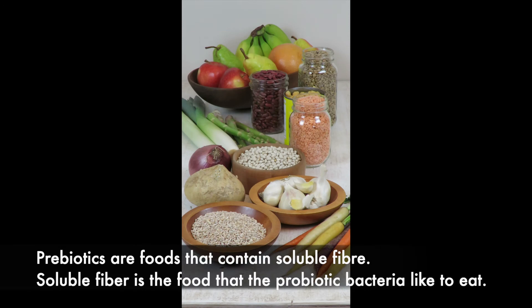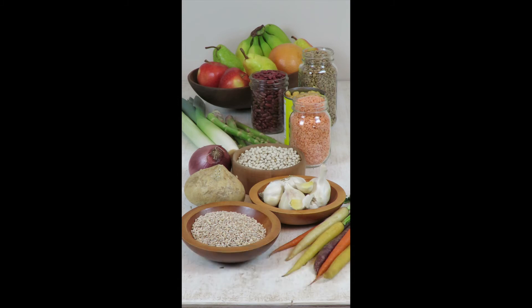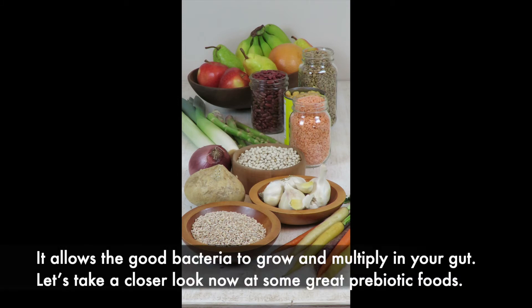Prebiotics are foods that contain soluble fiber. Soluble fiber is the food that the probiotic bacteria like to eat. It allows the good bacteria to grow and multiply in your gut.